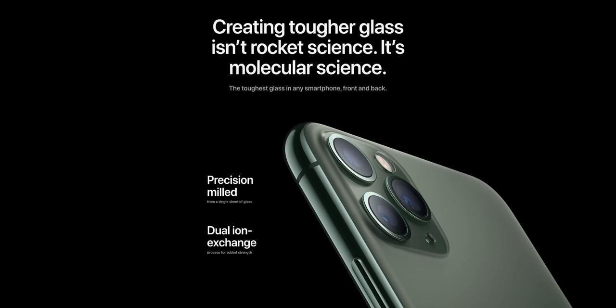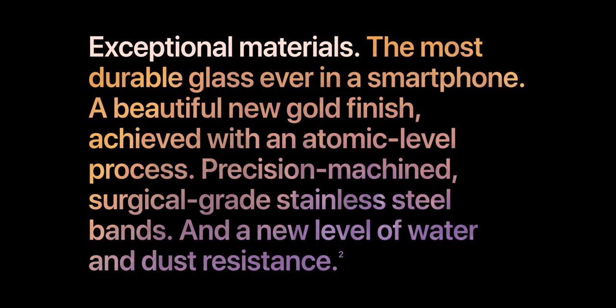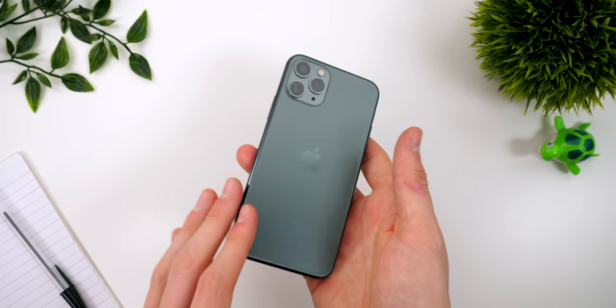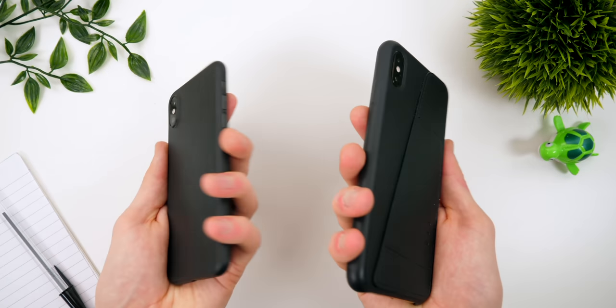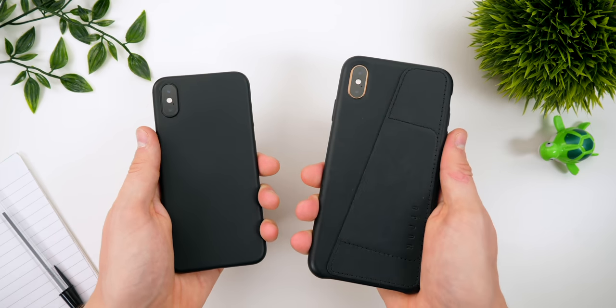Apple claims this glass back is the most durable glass in any smartphone, but honestly Apple was claiming the exact same thing on the iPhone XS — and my glass back actually shattered when my iPhone fell from my couch onto a wooden floor, just a 20-to-30 centimeter drop. So I'm quite skeptical about that. I wasn't using a case at the time, mostly because the cases I had were either very thin with no protection or way too thick, making my iPhone feel like a brick.